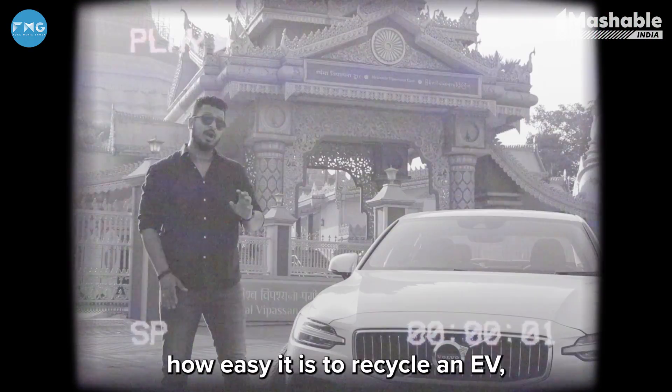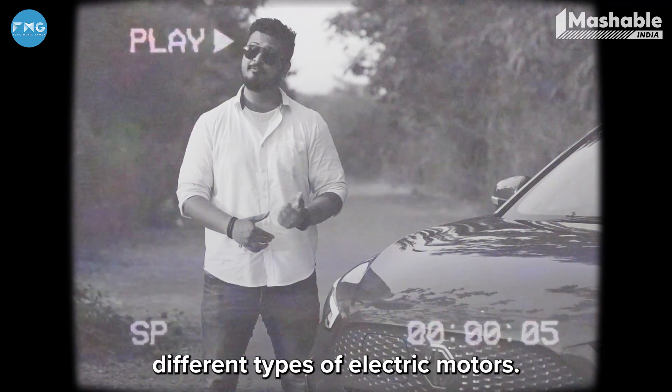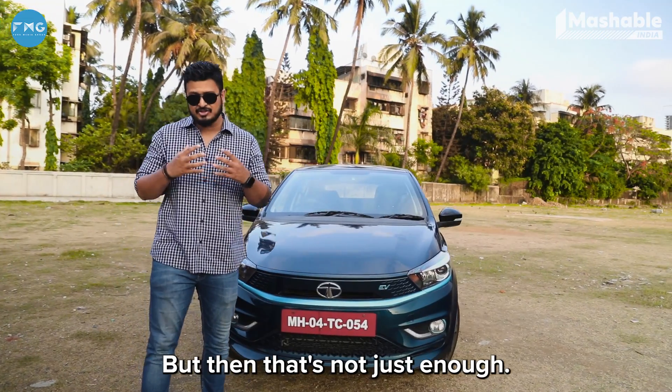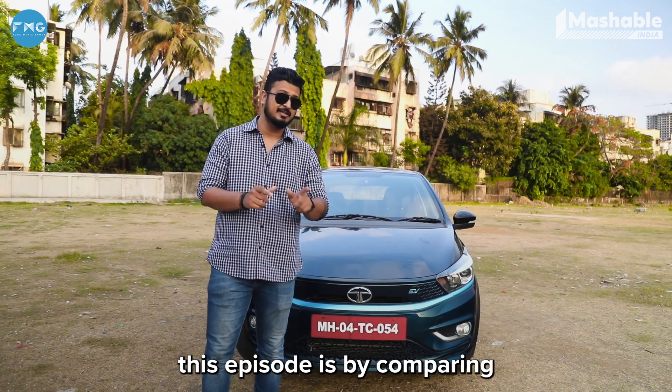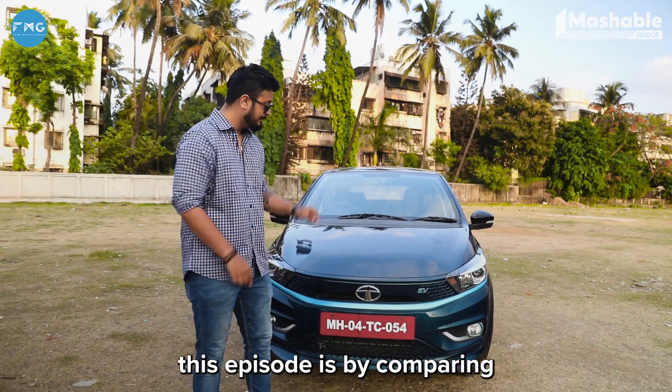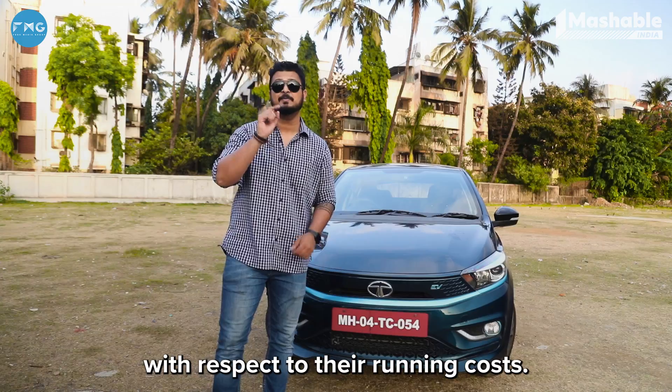Let's discuss the maintenance costs, how easy it is to recycle an EV, current infrastructure, and different types of electric motors. There's so much more to talk about these cars. Another thing we're going to talk about in this episode is comparing normal ICE cars to an electric car with respect to their running costs.